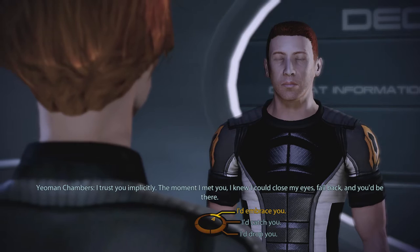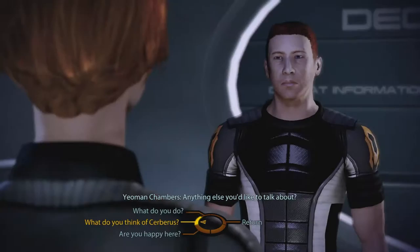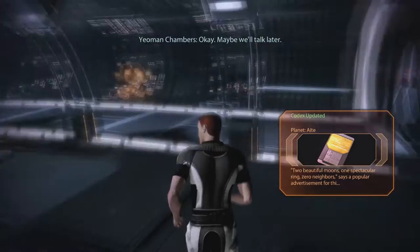Uh, that's... Kelly, I've known you for, like, what, five minutes? I would... I'd catch you. Your trust is well-placed, Kelly. I knew it would be. Thank you, Shepard. Anything else you'd like to talk about? I think we're good. I better go. Okay. Maybe we'll talk later. Maybe we will.